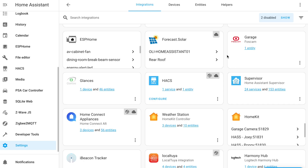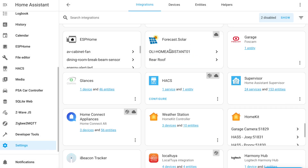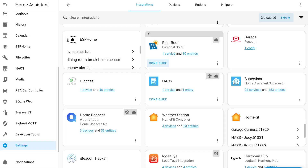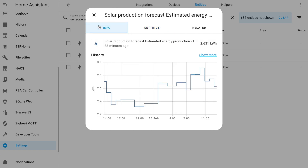Using the forecast.solar integration, I already had my built-in front roof configuration — which I didn't name very well because I didn't think ahead — so I just added a second one called 'rear roof'. My front roof is 3.9 kilowatts on a 3.68 kilowatt inverter. For the rear roof I used exactly the same details but set it to the opposite aspect, so north-facing. That gave me two sensors of interest: sensor.energy_production_today for the front roof, and sensor.energy_production_today_2 for the fake panels on the rear roof. Those two sensors store the solar forecast's estimates for what should have been generated by your panels today.